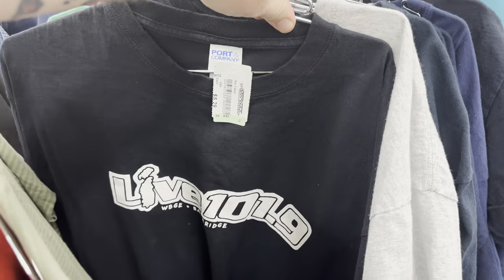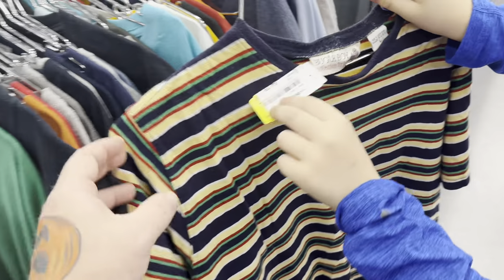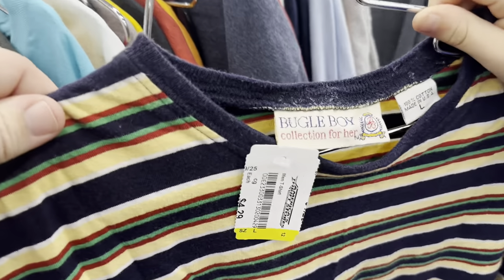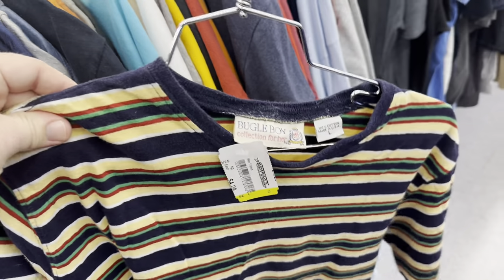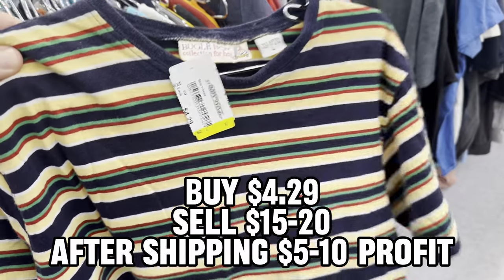So far I'm not really finding anything. Bro, what is it? Bugle Boy! This is vintage, bro. We'll definitely grab that - $4.29. Probably get about 15 bucks for that.